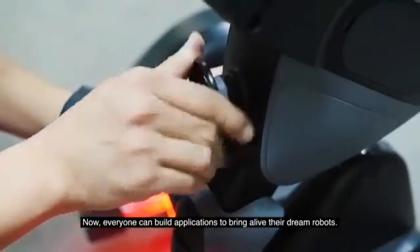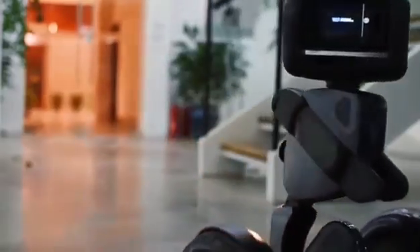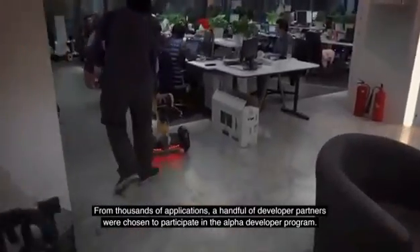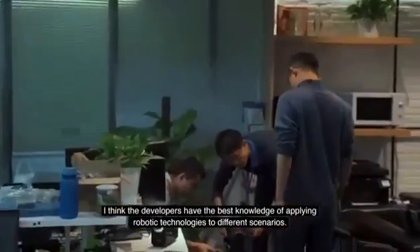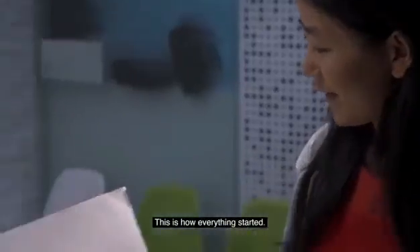Interaction and Hardware Extension Bay. Now, everyone can build applications to bring alive their dream robots. From thousands of applications, a handful of developer partners were chosen to participate in the Alpha Developer Program. We think the developers have the best knowledge of applying robotic technologies to different scenarios. This is how everything started.